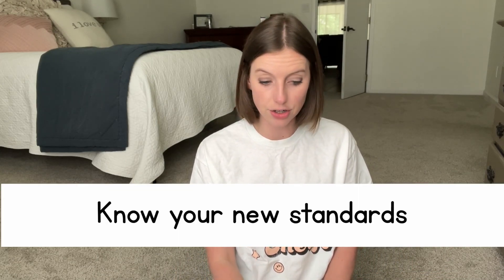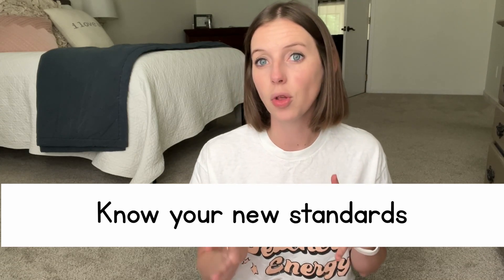My second tip is to know your new standards, and I would say look at these prior to looking at curriculum. As soon as you know you're changing grades, you can get online and pull up all the standards for that grade level. My friend Autumn, who teaches in Alabama and used to teach in Florida, made a document of all of the best standards she taught in Florida and shared it with me.